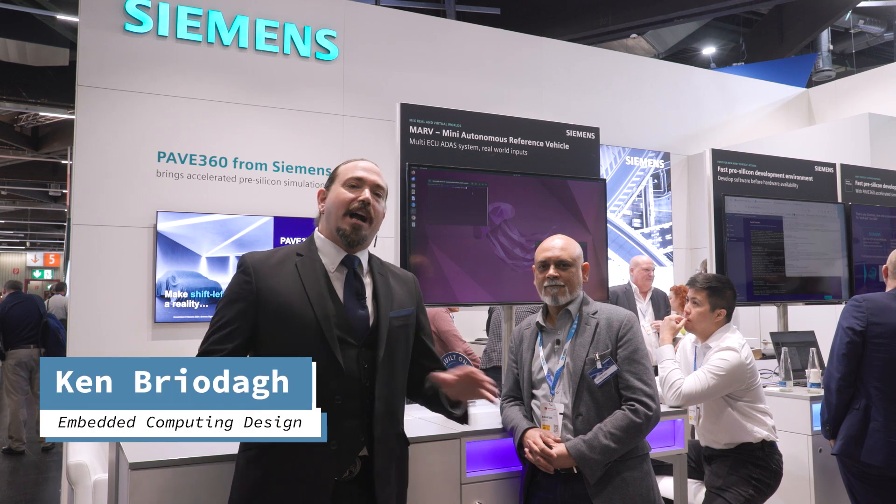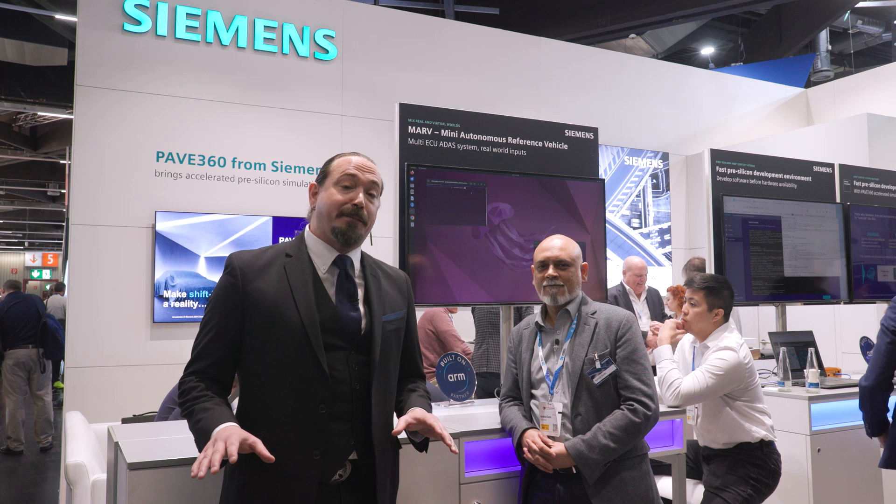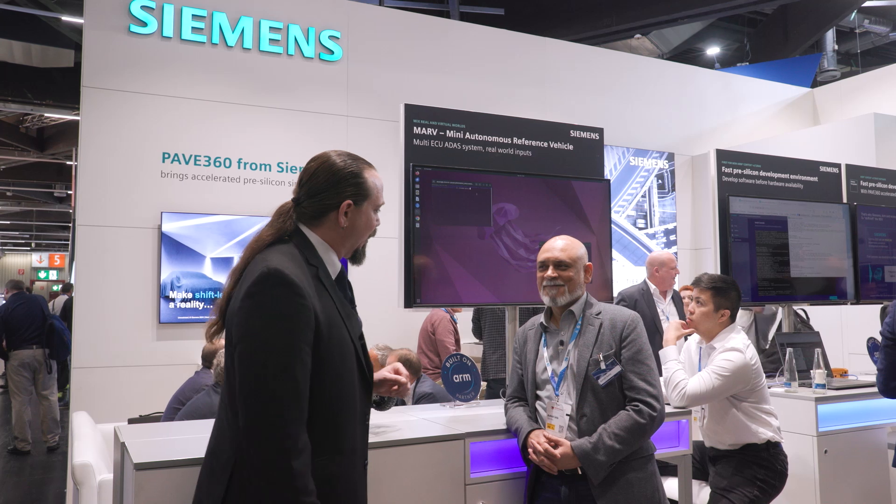Hey folks, Embedded World is rockin' and rollin'. We are seeing all of the hottest new tech in the embedded space. I am so excited to be here at Siemens with Ash. We're going to talk about some of the exciting stuff that you guys have been working on.